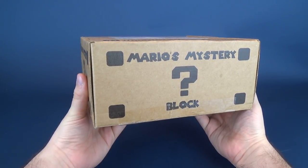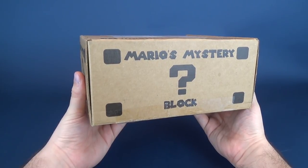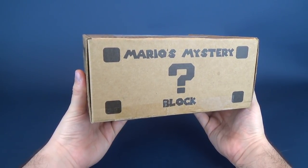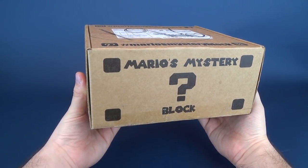Inside this box — anybody have any ideas? Yes, the masses are correct. Inside this box contains Super Mario themed items. If you're interested in subscribing to the Mario's Mystery Block, I'll put the link down below. You can also follow them on hashtag Mario's Mystery Block.